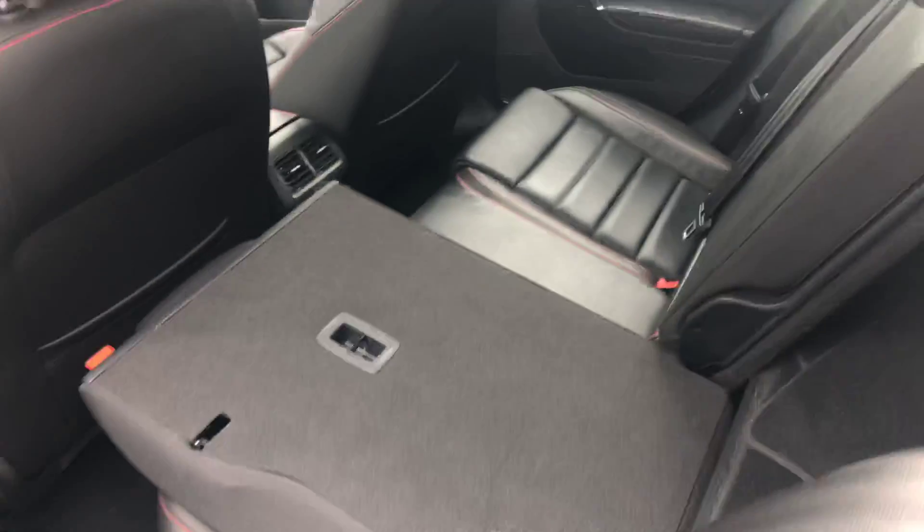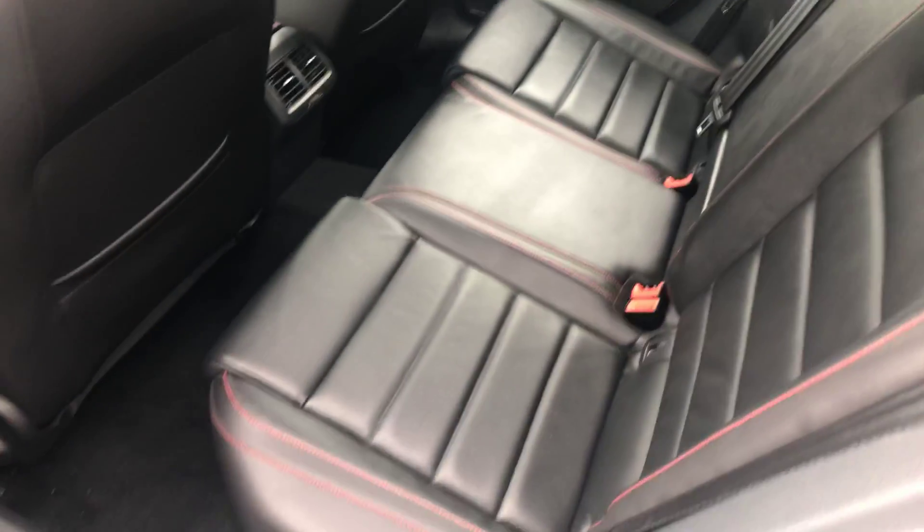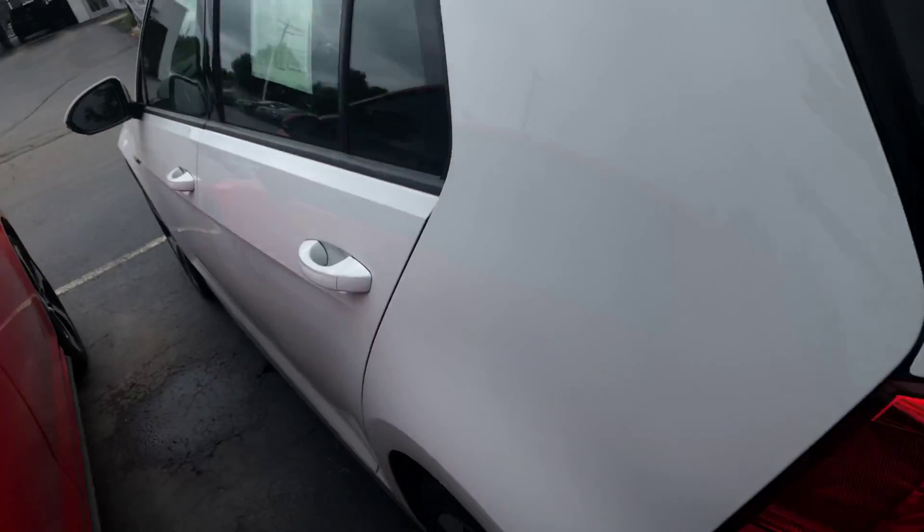Comes with a two-year, 24,000 mile warranty, which is good at any Volkswagen dealership. Was owned by a non-smoker. Interior is very clean.